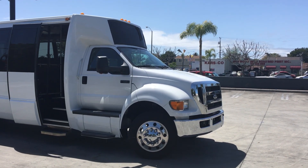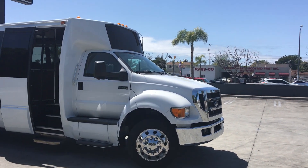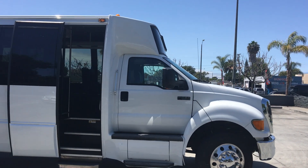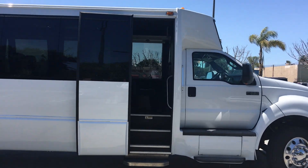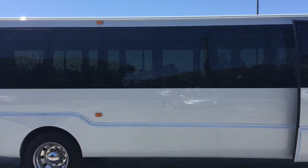Good afternoon from NationsBus here in Southern California. Here we have a 2016 Crystal KK40. It's just a Ford F650 chassis. It has a 6.7 liter Cummins diesel engine.